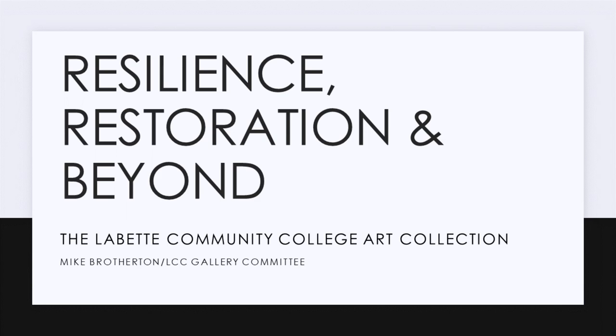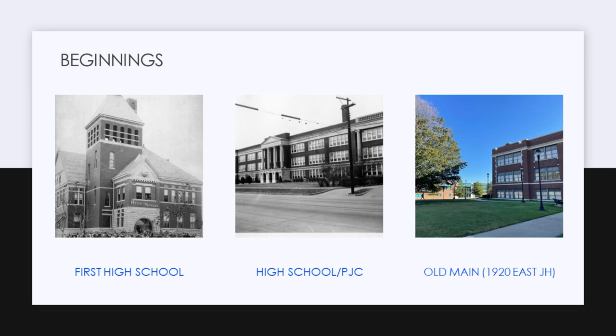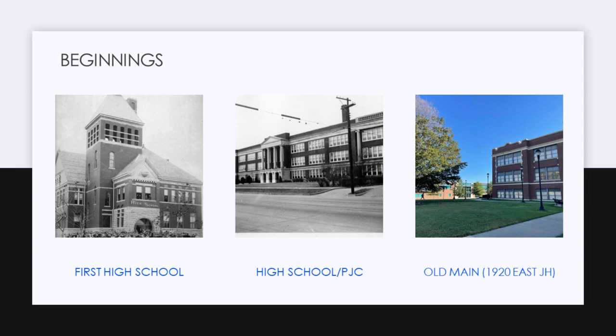The beginnings of the art collection starts with the beginnings of the high school in Parsons. The first high school classes met in 1871, but the high school didn't get its own building until the 1880s. Unfortunately, in the 1950s it was torn down to build a new Safeway supermarket. The old main, where the college is now, was originally a 1920 East Junior High School.